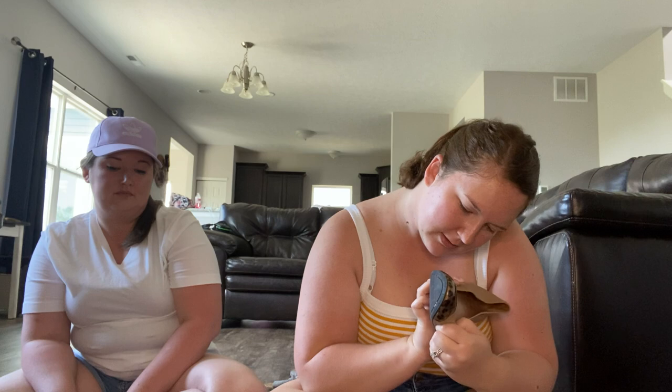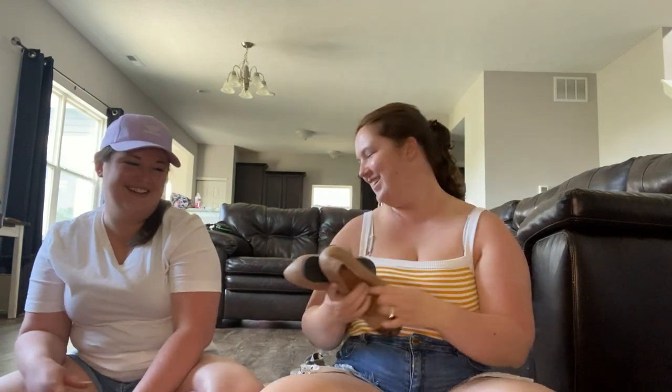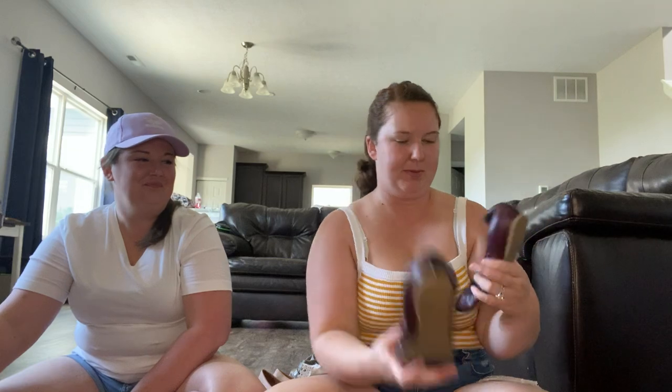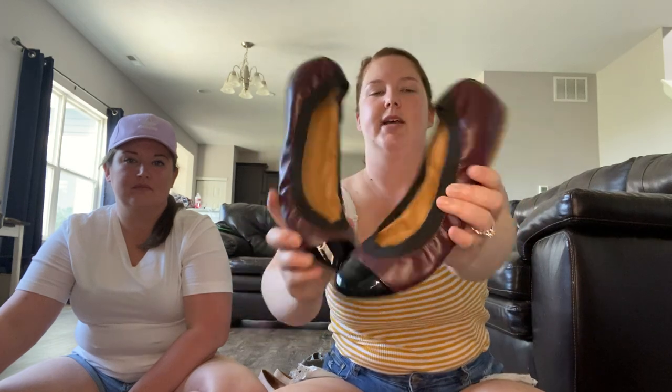These are a size nine. And this is a maroon and black pair with the patent leather. These are a size nine and a half, so I guess these won't fit me. But so all three of those pairs, I've paid $5 each for.